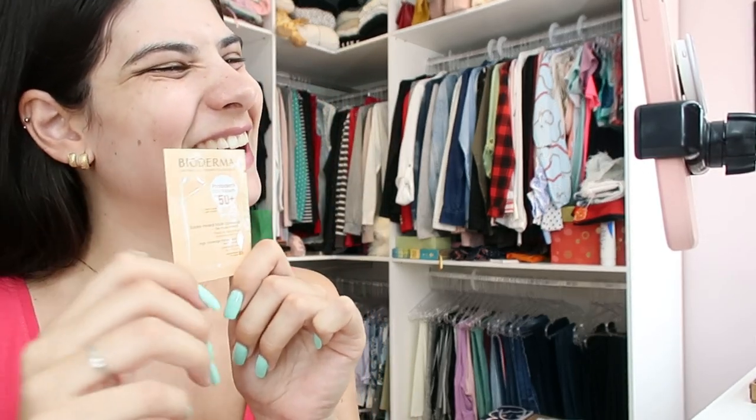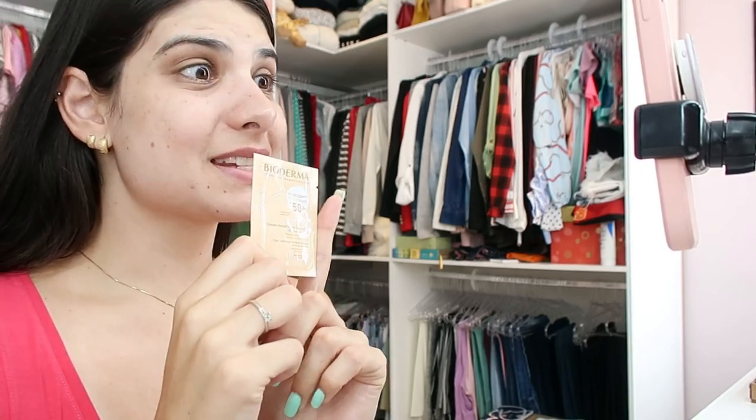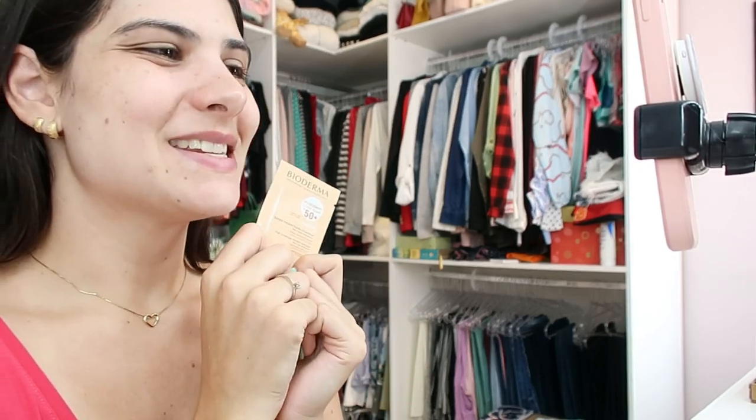Aqui atrás está aparecendo meus equipamentos de gravação, mas vocês ignorem. Então, gente, vamos lá. Vou testar com vocês, ver se vai dar certo pra minha pele esse produto.